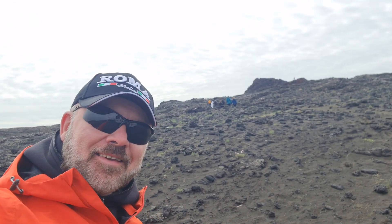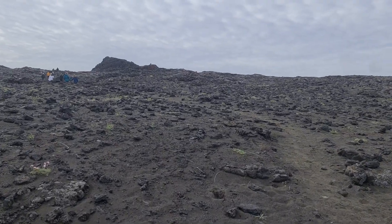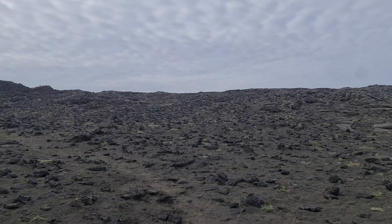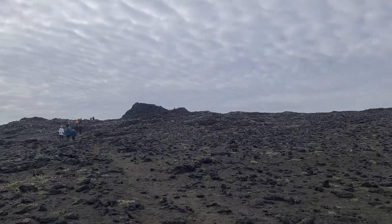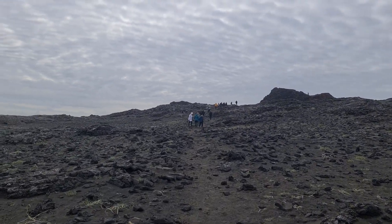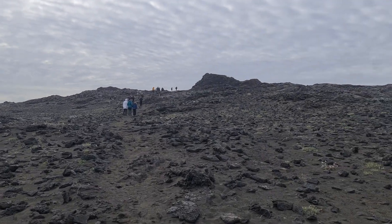Hello friends! Greetings from Iceland again! We are stopping here for Stampar craters — it's a fissure of 4 km full of craters from 1210 to 1240. The eruption lasted for 30 years, so-called Reykjanes fires.